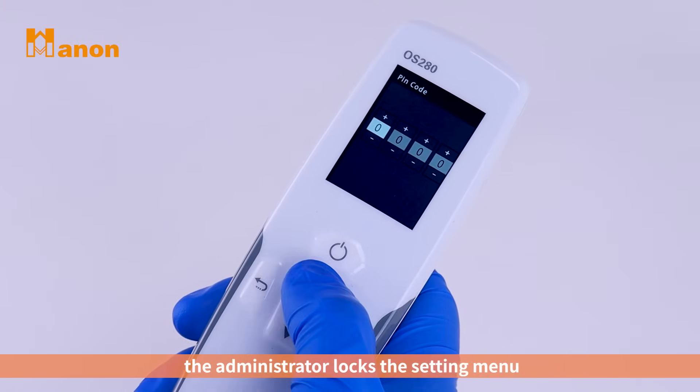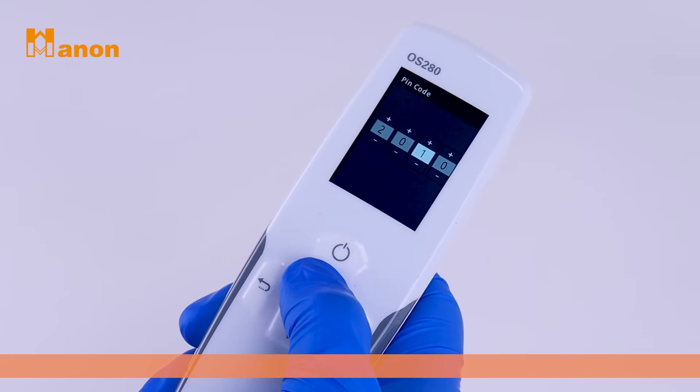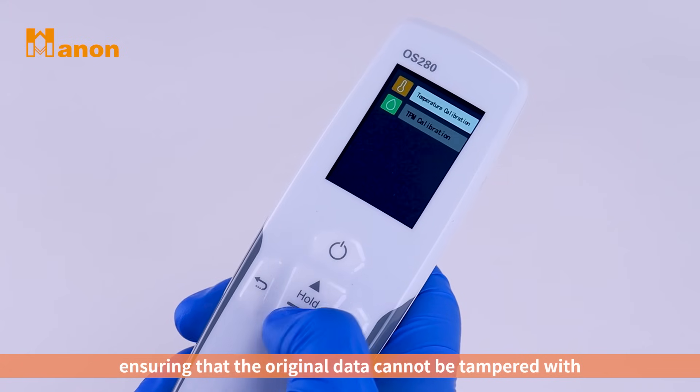Rights management: the administrator locks the setting menu, which cannot be set without a password, ensuring that the original data cannot be tampered with.